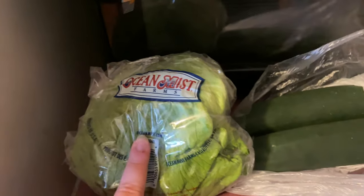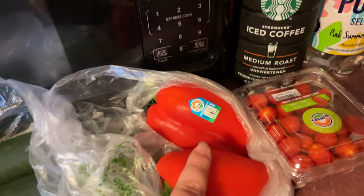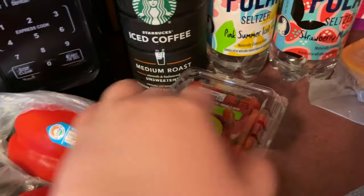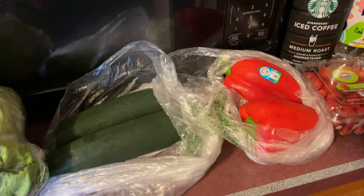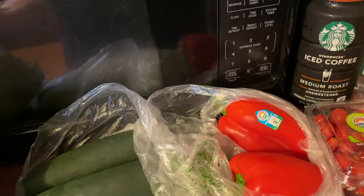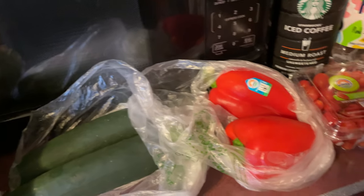I'm going to start here. I have some Ocean Mist Farms lettuce, two cucumbers, some red peppers, and these sunset tomatoes. All of these are zero points on Weight Watchers. I use them for sandwiches, salads, etc.